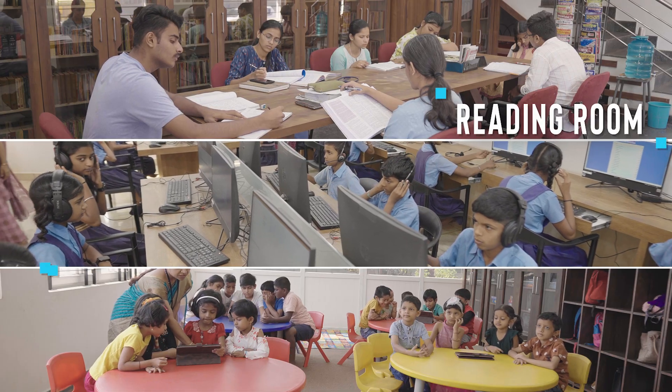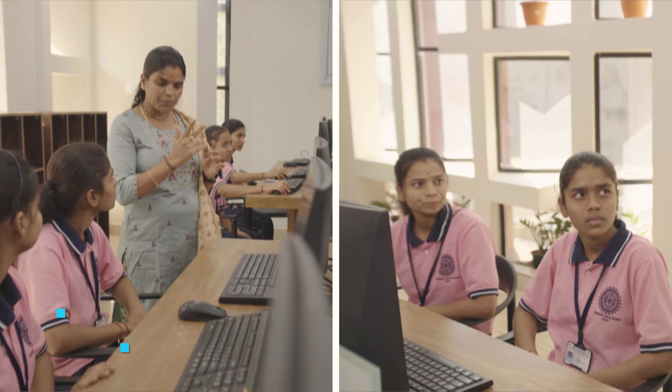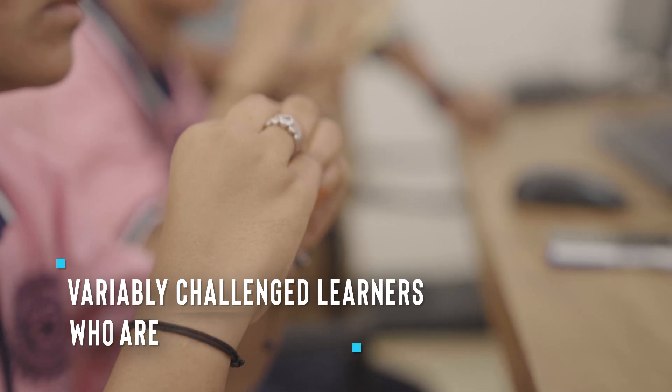A reading room, the digital library, and a kids' zone. The content in the e-library caters to the aspirations of any and every kind of student and teacher.